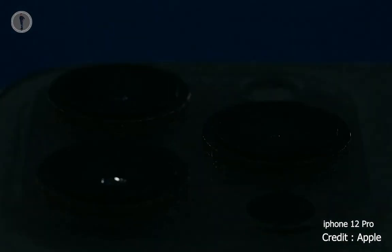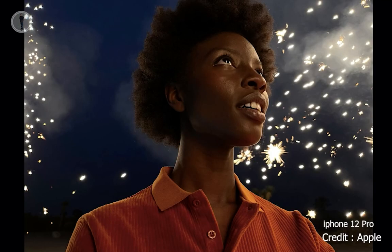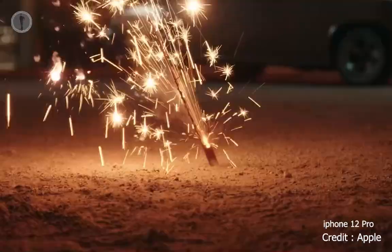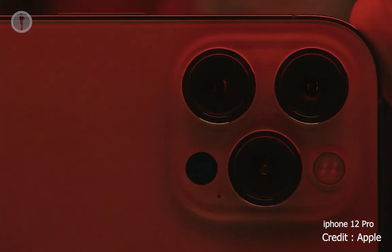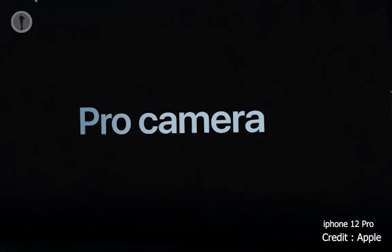There's additional post-processing done in the GPU. With A14 Bionic, we are able to bring DeepFusion to all four cameras of iPhone 12 Pro, including the front-facing TrueDepth camera. We combine state-of-the-art camera hardware with this amazing compute power to create a Pro camera system that is unlike any other device.